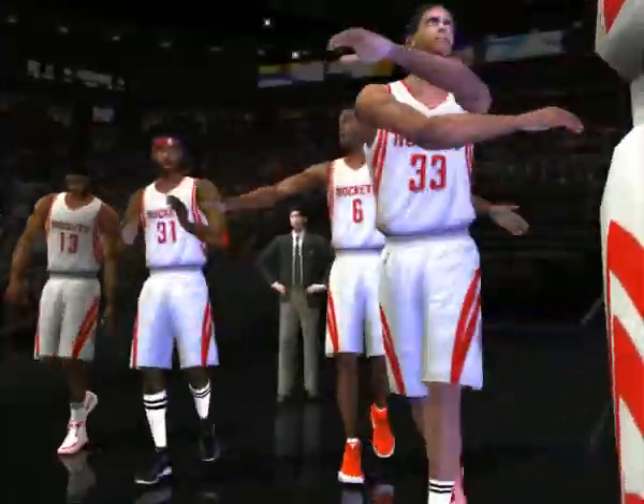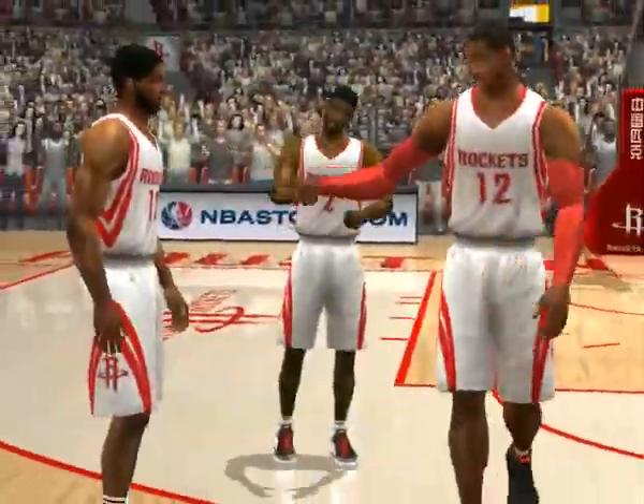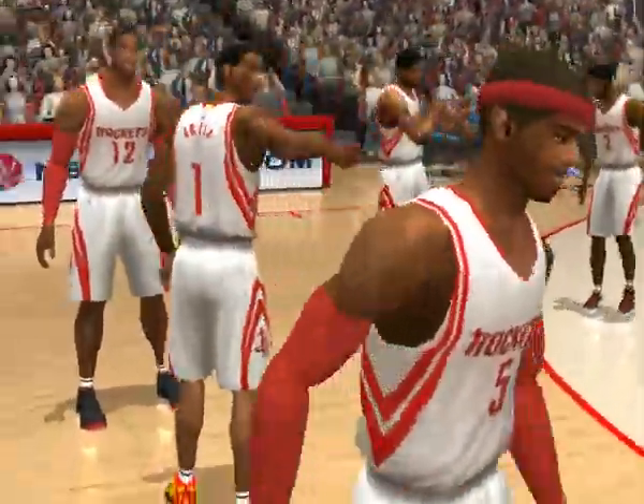Here are tonight's starters for your Houston Rockets! Hi everybody, I'm Don Foyer, he's Bob Elliott, and welcome to Houston for this NBA game.